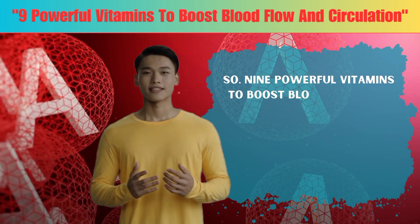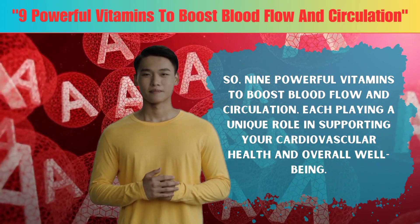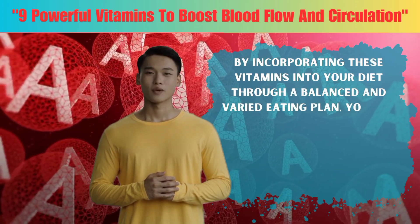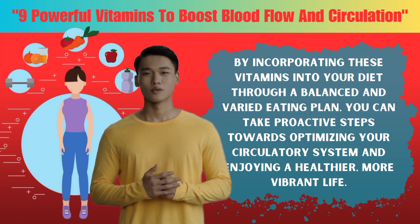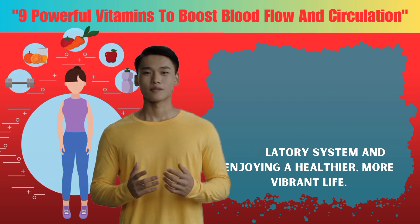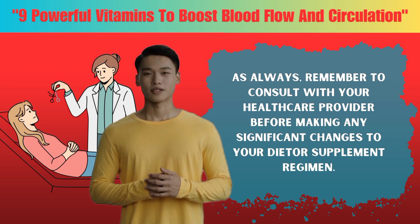So, nine powerful vitamins to boost blood flow and circulation, each playing a unique role in supporting your cardiovascular health and overall well-being. By incorporating these vitamins into your diet through a balanced and varied eating plan, you can take proactive steps towards optimizing your circulatory system and enjoying a healthier, more vibrant life. As always, remember to consult with your healthcare provider before making any significant changes to your diet or supplement regimen.